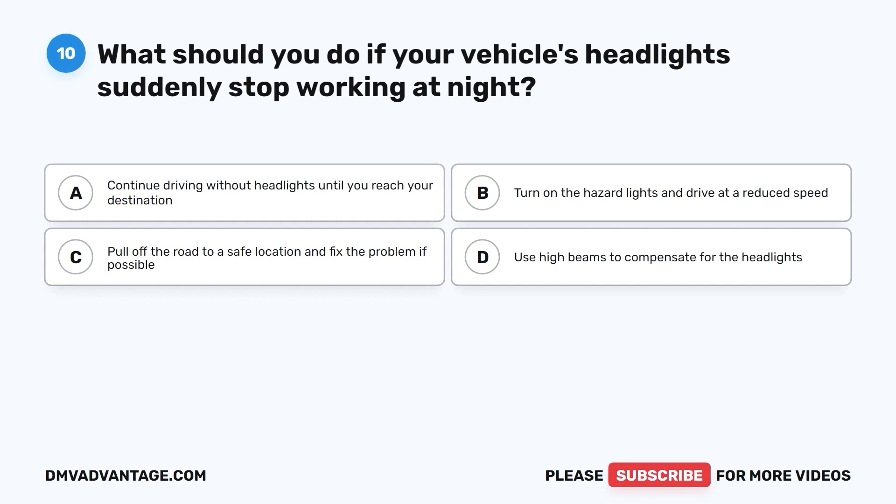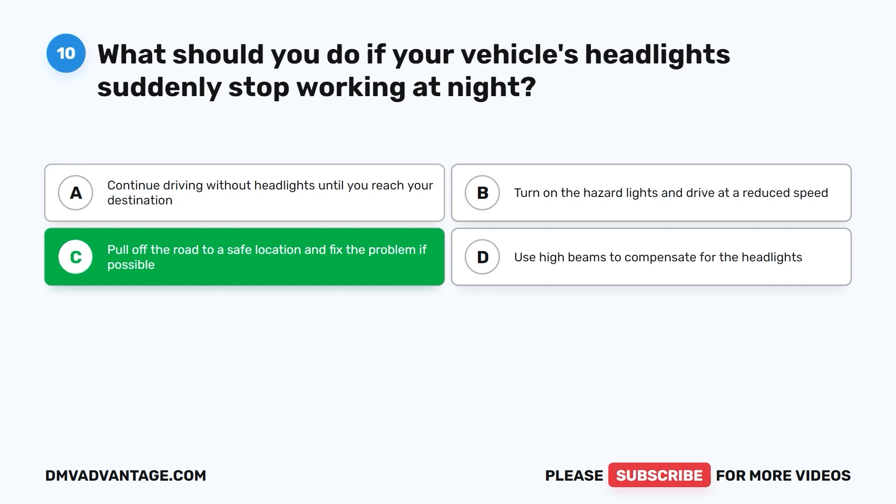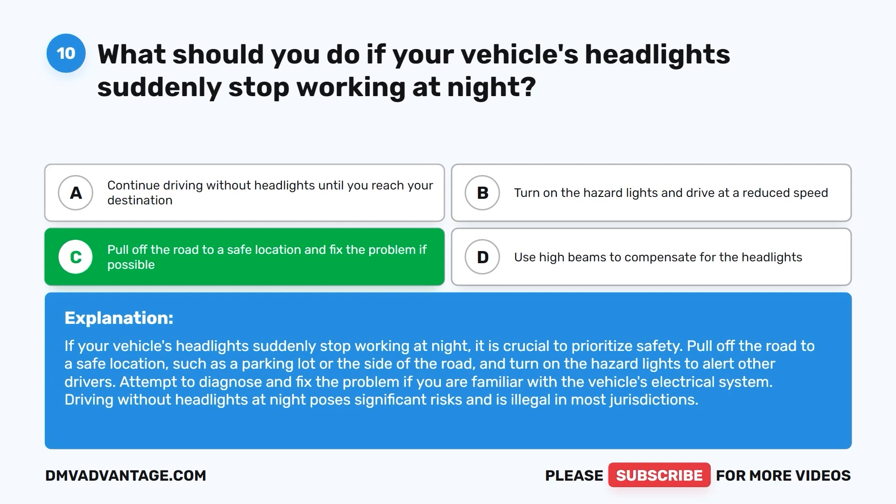The correct answer is C: pull off the road to a safe location and fix the problem if possible. Pull off to a safe location such as a parking lot or the side of the road, and turn on the hazard lights to alert other drivers. Attempt to diagnose and fix the problem if familiar with the vehicle's electrical system. Driving without headlights at night is illegal in most jurisdictions.